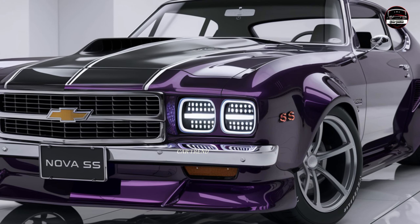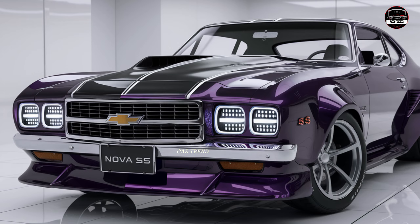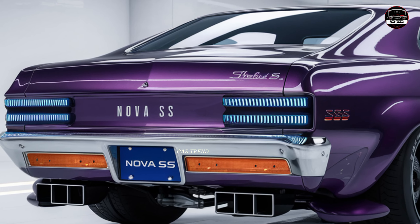The digital instrument cluster and infotainment system bring you all the modern conveniences without overdoing it — everything is streamlined to keep your focus on the road. Chevy has also loaded this Nova SS with technology to make your ride smoother and safer.